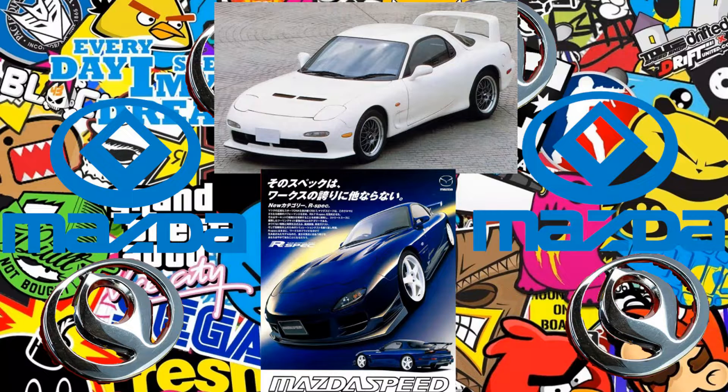M2 1020: a sport-tuned version of the Mazda RX-7 with engine and aerodynamic upgrades, BBS wheels, and racing seats. It never made it into production, but it inspired later sportier RX-7 versions.